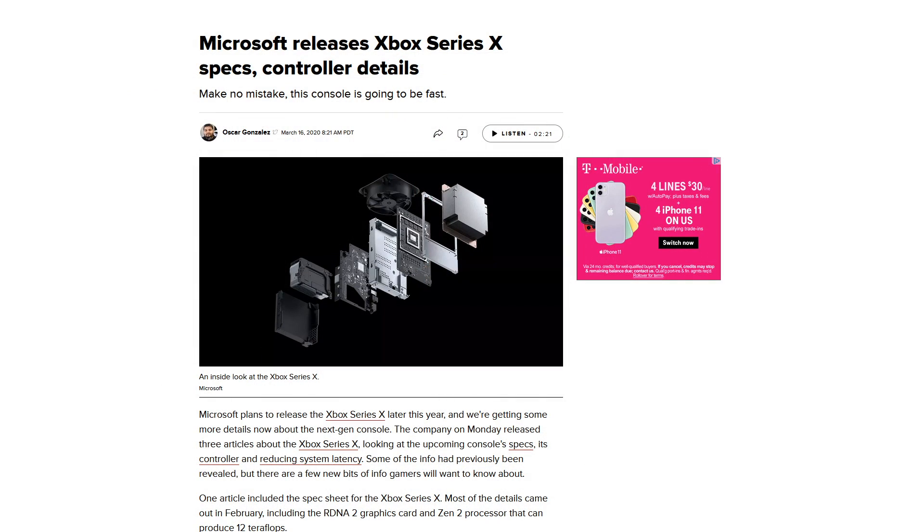Hey everyone, guess what? There is new Xbox Series X news this morning coming straight from Microsoft. Let's take a look at what they've announced. There are basically three pillars of information that they're doing a deeper dive on. We wrote the story here at CNET, so let's check out what we have going on.